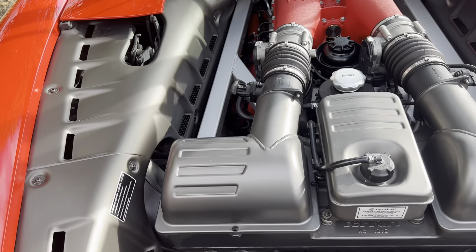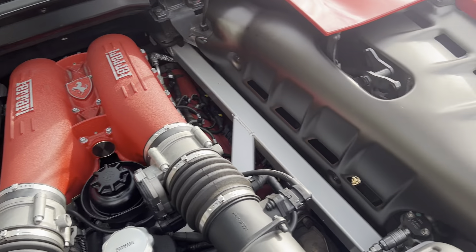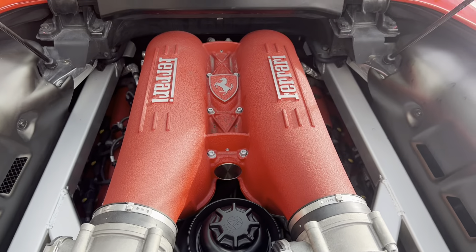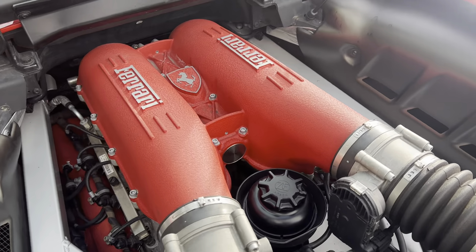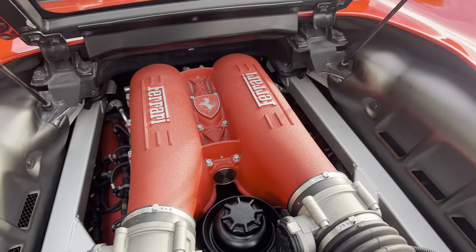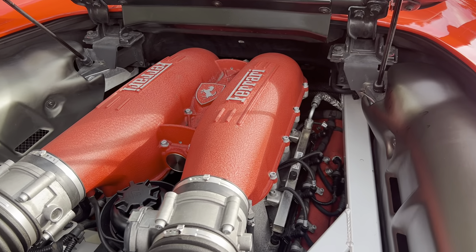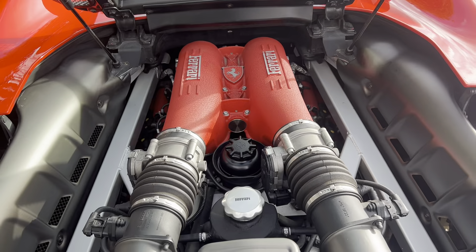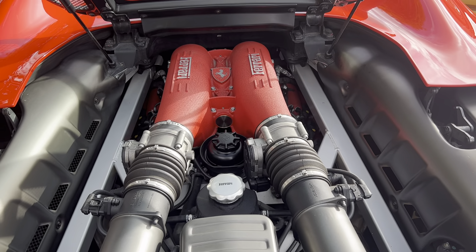We've not lathered this in silicone or tried to make it look any better than it actually is. It's very, very clean and the plenums are in good condition with the original crackle finish paint — they're not lifting off or showing any signs of paint coming away in any areas, which let's be honest would ruin the appearance.